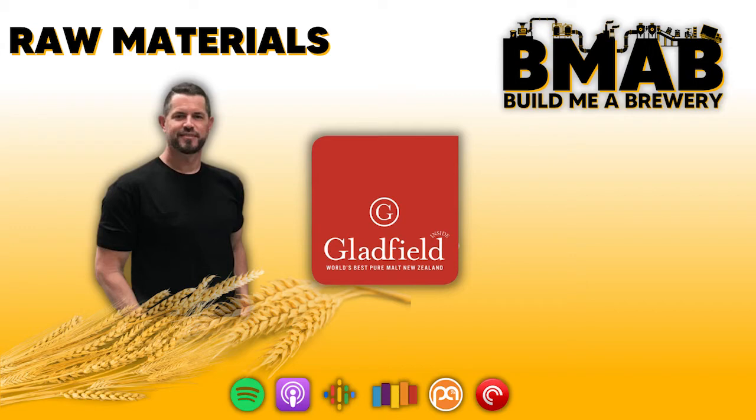G'day and welcome to another segment of the Build Me A Brewery podcast. My name is Chris Hayton. I really hope you all enjoyed the segment on equipment sourcing. I've had some great feedback from everyone who was tuned in for it, which is awesome to hear. It was a massive eye-opener for me and gave me so much more to think about in regards to brewery layout, types of systems out there, automation to make life easier, and ways to improve efficiencies depending on if it's a two, three or four vessel setup.